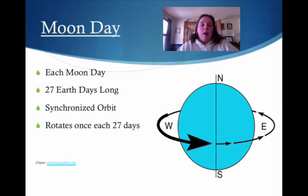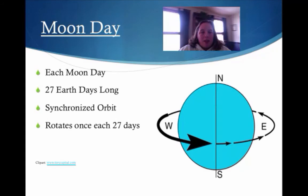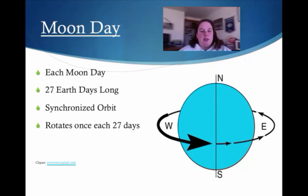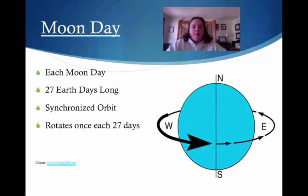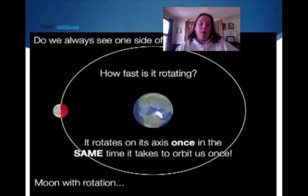Each moon day is 27 Earth days long — so that would be a very long day. The moon is in a synchronized orbit, and basically what that means is you're going to follow me all the way around — you never actually turn. So we're always facing the same way when you orbit, and you rotate once every 27 days because of that synchronous orbit with Earth.